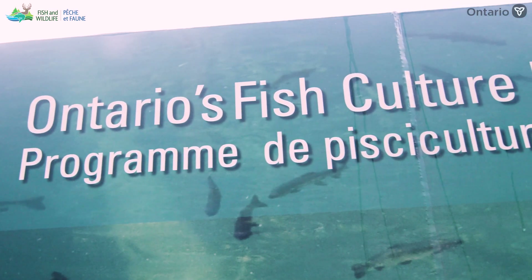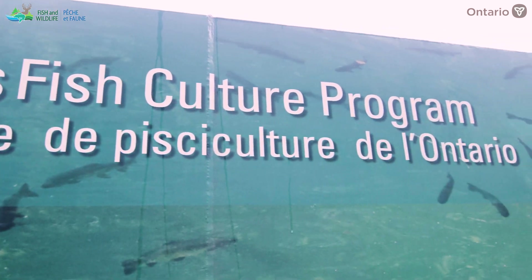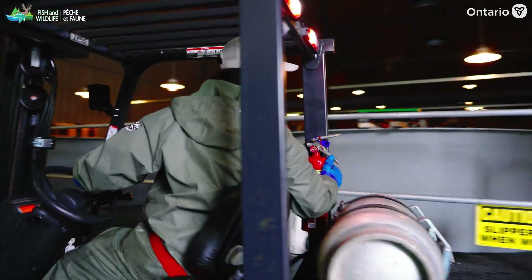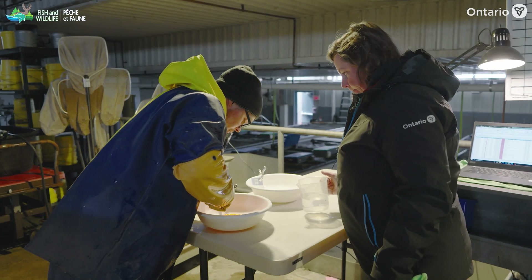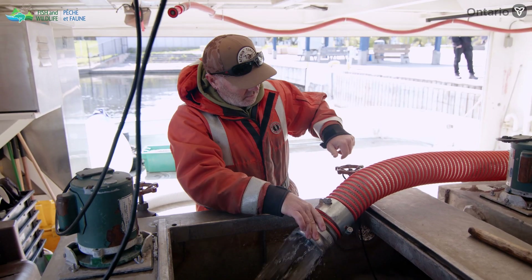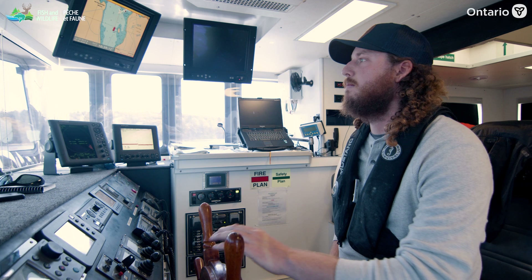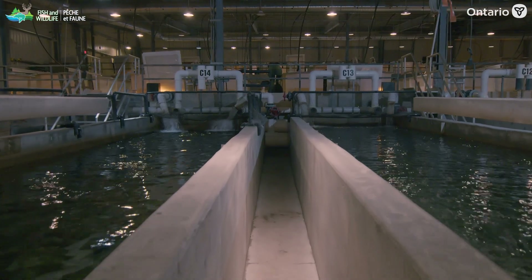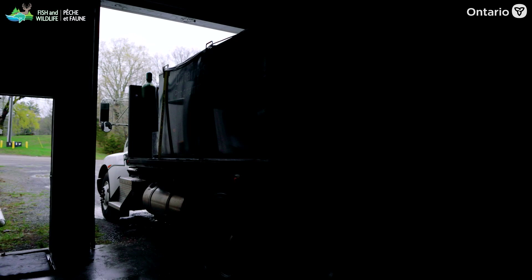Ontario's Fish Culture and Stocking Program is operated by a group of highly dedicated and skilled staff that include technicians, biologists, fisheries managers and scientists. In this video, staff members from a few of our fish culture stations will introduce and walk you through Ontario's Fish Culture and Stocking Program.